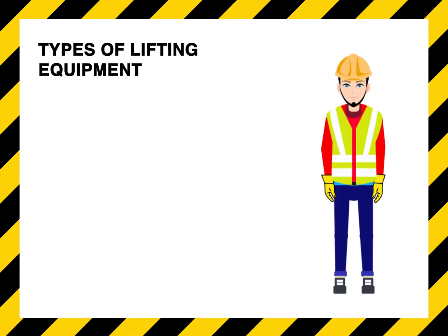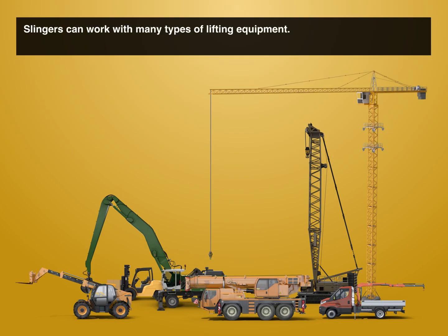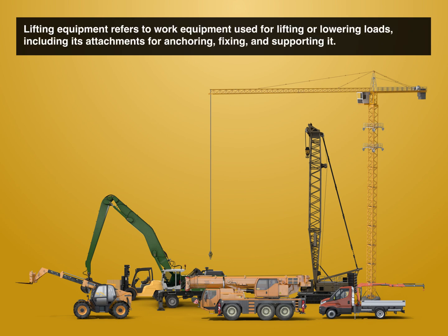Types of lifting equipment. Slingers can work with many types of lifting equipment. Lifting equipment refers to work equipment used for lifting or lowering loads, including its attachments for anchoring, fixing, and supporting it.